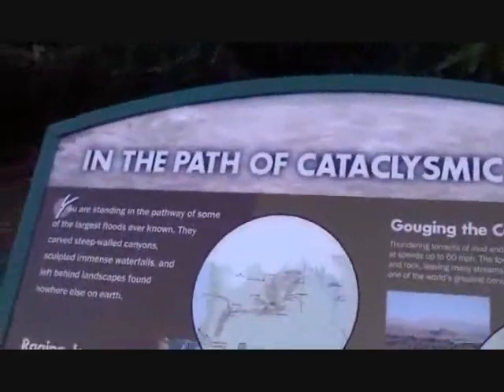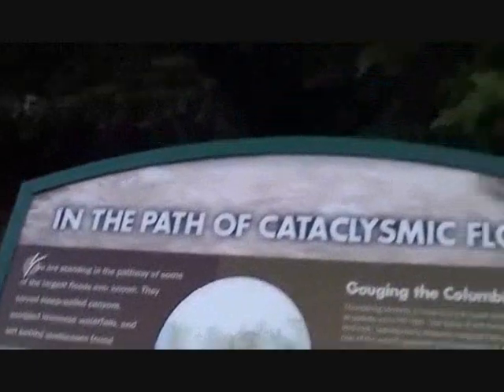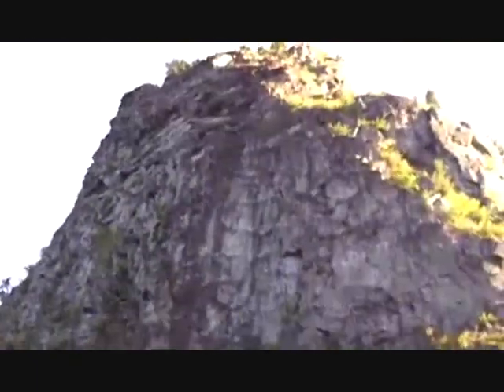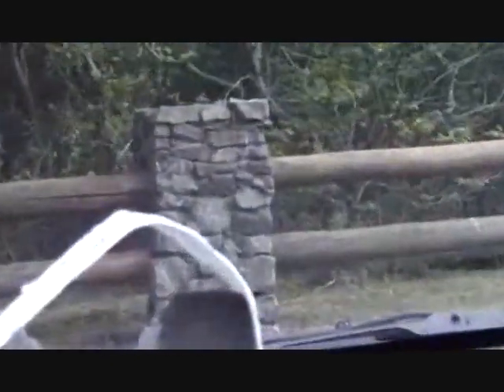Anyway, you're standing in the pathway of some of the greatest floods ever known, which gives you that Beacon Rock, which I was just on top of. Congratulations, America — you have impressed me once again.